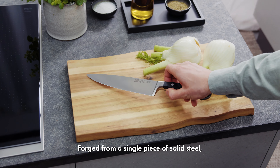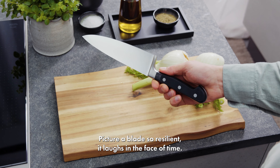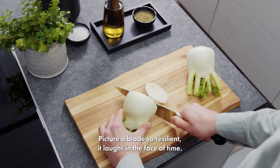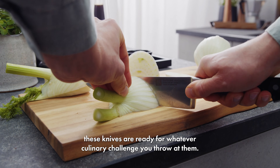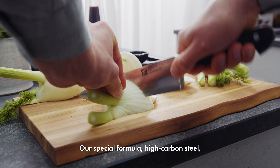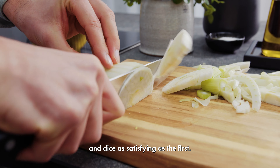Forged from a single piece of solid steel, these knives are the real deal in German craftsmanship. Picture a blade so resilient it laughs in the face of time. Ice-hardened for that enduring sharpness, these knives are ready for whatever culinary challenge you throw at them. Our special formula high carbon steel — it's like the secret sauce that makes every slice, chop, and dice as satisfying as the first.